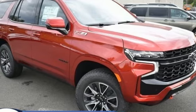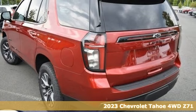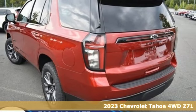It's a new 2023 Chevrolet Tahoe. This award-winning SUV is where premium style and purposeful capability collide.